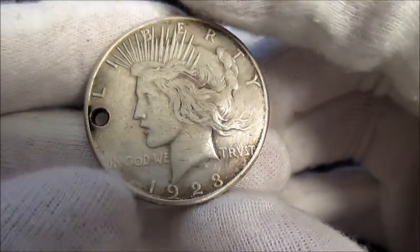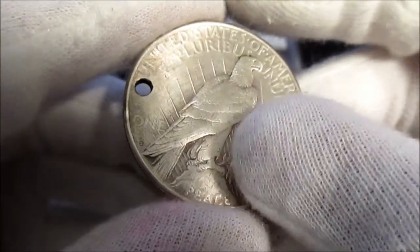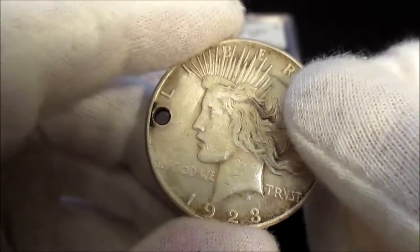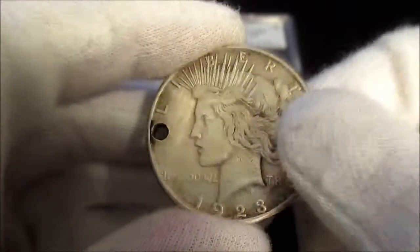I also got this 1923 Peace Dollar and it is an S mint mark. The guy only wanted fifteen dollars for it so I jumped on it right away — I thought this was a really good deal.